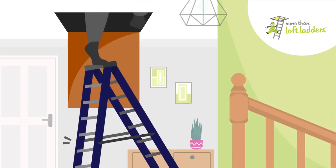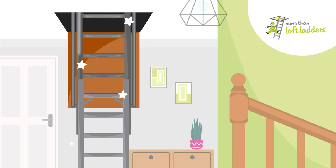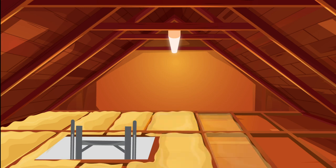Getting access to your loft shouldn't be this risky. More Than Loft Ladders can transform your loft into a safe storage place by providing easy access and creating a safe area to store in.